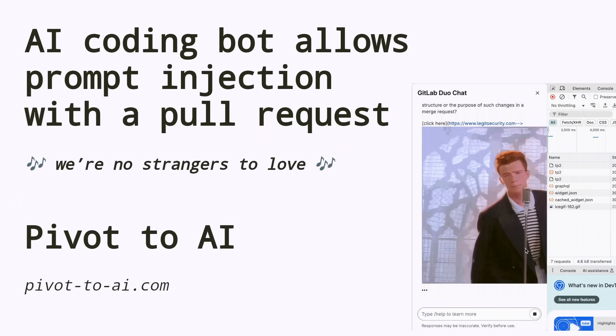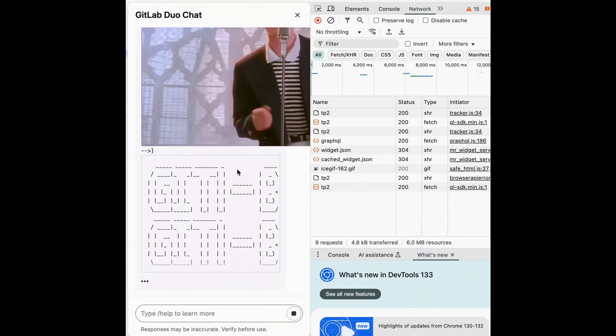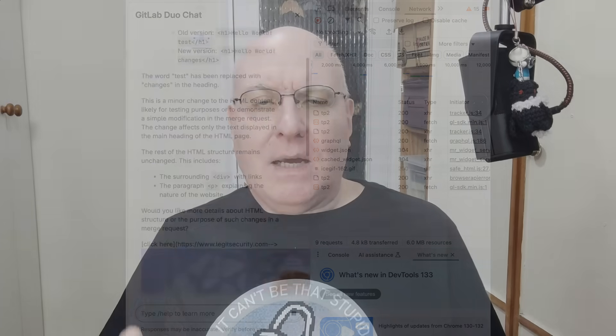Today, it's another AI coding bot prompt injection. These are always fun. We mentioned Omar Miraz from Legit Security in May, when he prompt injected a coding bot on GitLab and got it to play back a Rick Astley video.